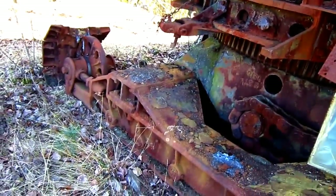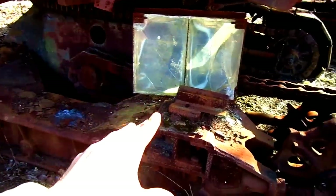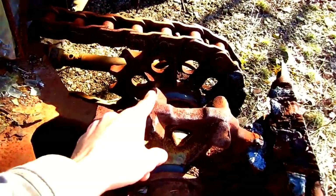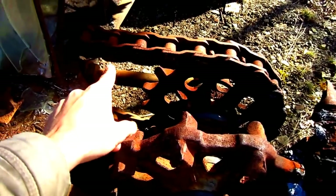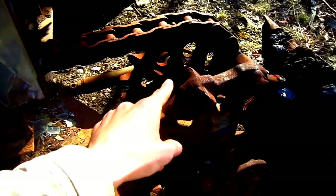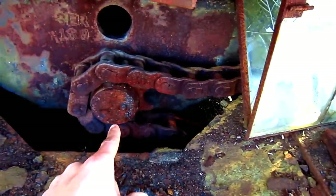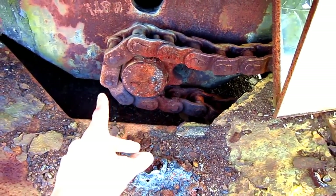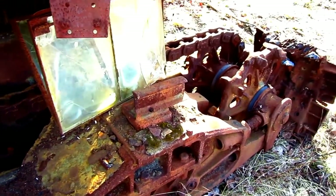As you can see, the top section of the crawler tracks on this machine have already been removed. You can see that this shovel is chain driven — you can see where the drive chain runs around the rear sprocket. This chain connects to the drive sprocket located right here, and when this machine is engaged into tram mode, this is what will turn the tracks, which in turn will travel the machine.